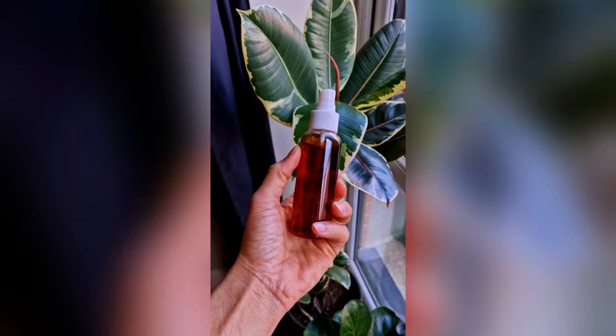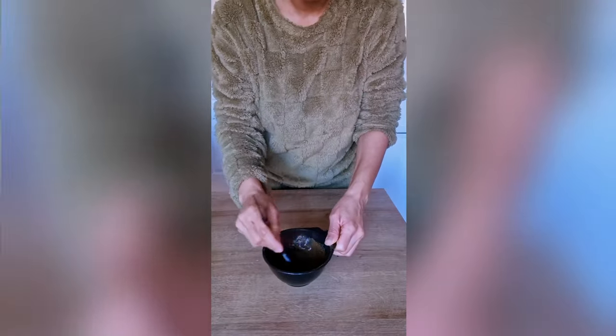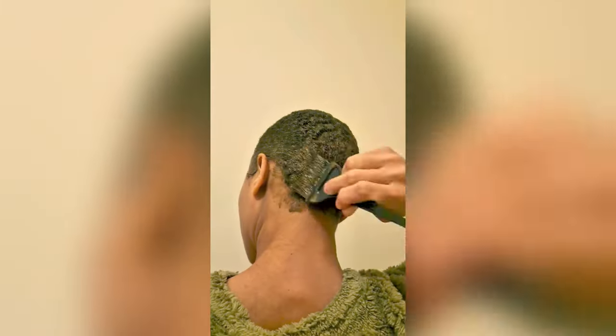It's your girl Keisha Ariel and welcome back to my channel. In today's video I will be giving you an update of my hair growth journey following my hair growth rituals, which included the daily use of my DIY clove spray and my weekly DIY application of Ayurvedic hair masks. So let's get into the results.